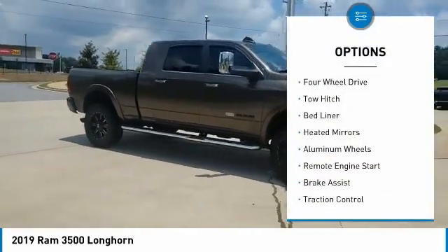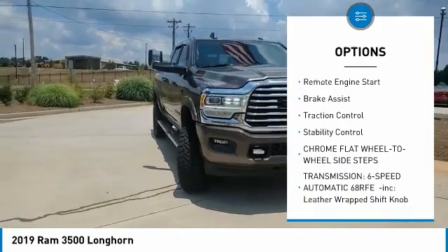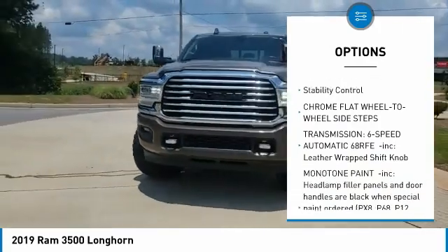Tire pressure monitor, four-wheel drive, tow hitch, bed liner, heated mirrors, aluminum wheels, remote engine start.